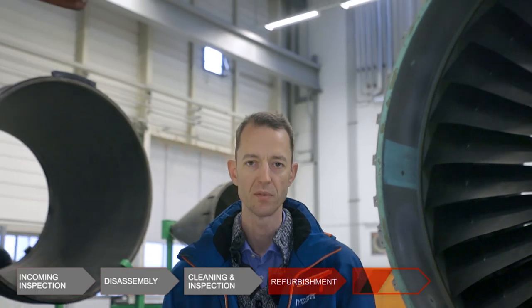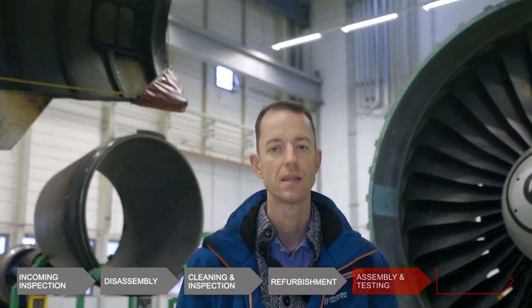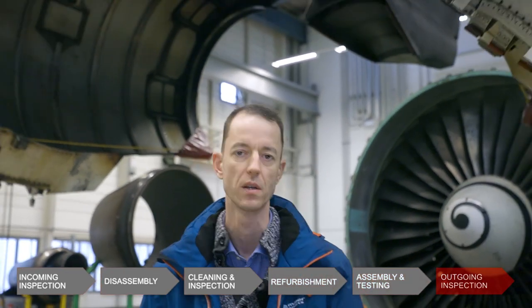Our repair capabilities include milling, grinding, machining, thermal spray, and how we carefully check, assemble, and test the engine before shipping it back to our customers. So stay tuned as we guide you through our world of engine maintenance in Journey of an Engine.